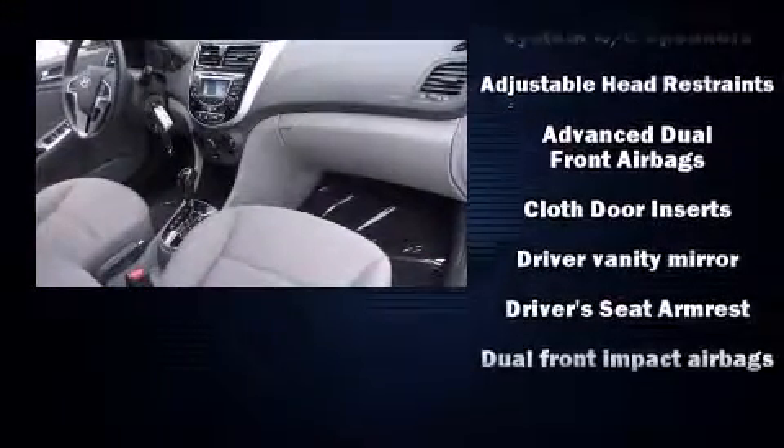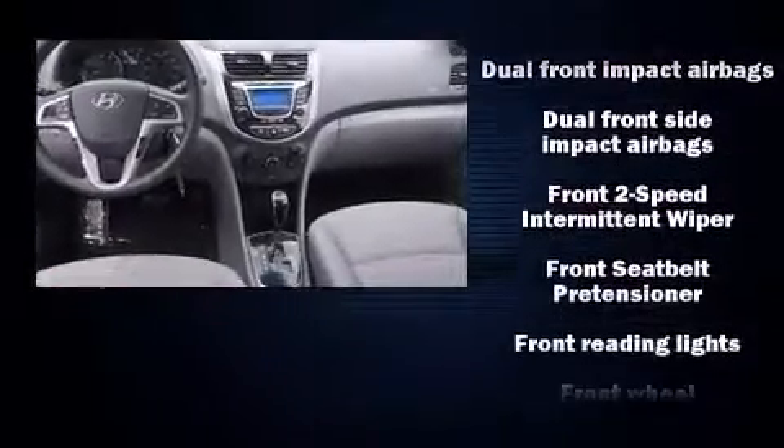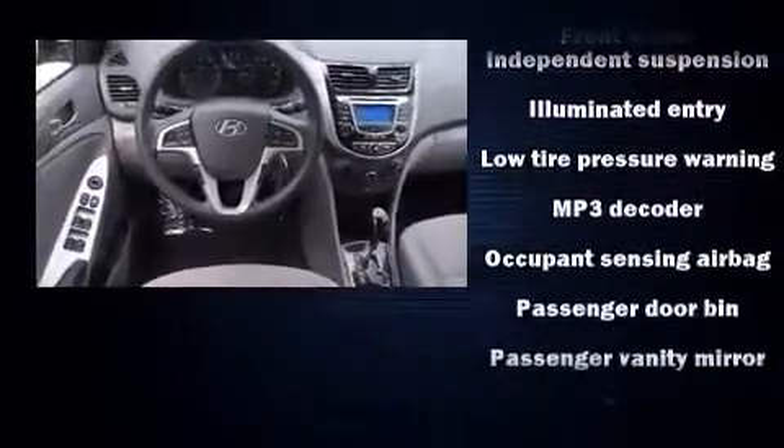Hyundai also prioritized safety and security by including dual front impact airbags with occupant sensing airbag, anti-whiplash front head restraint, and four-wheel disc brakes with ABS.